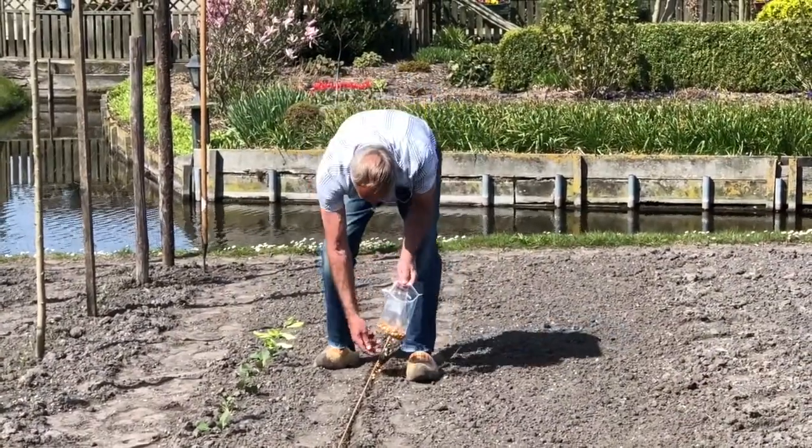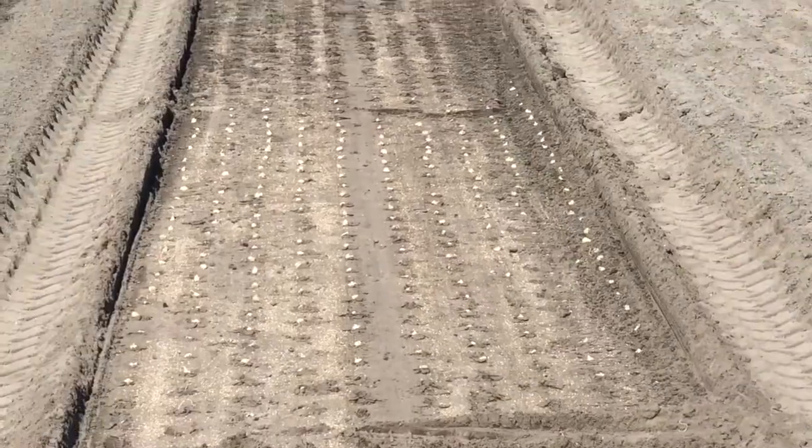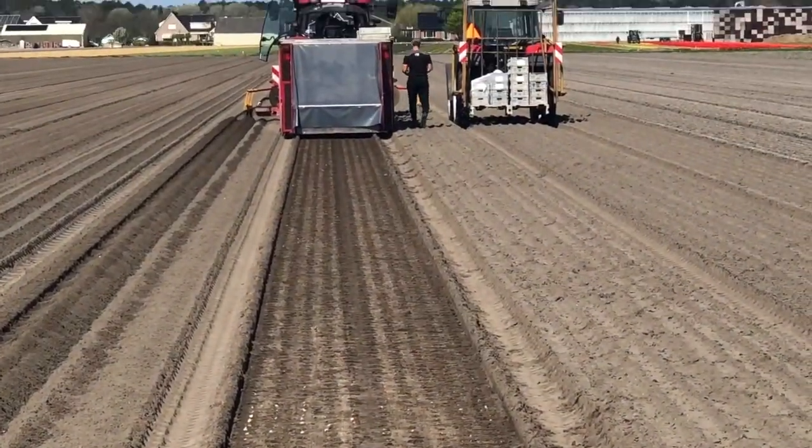Wooden shoes keep your feet warm and dry when working on the land. We no longer plant the bulbs by hand, as machines can plant thousands of them faster and in almost perfect rows.